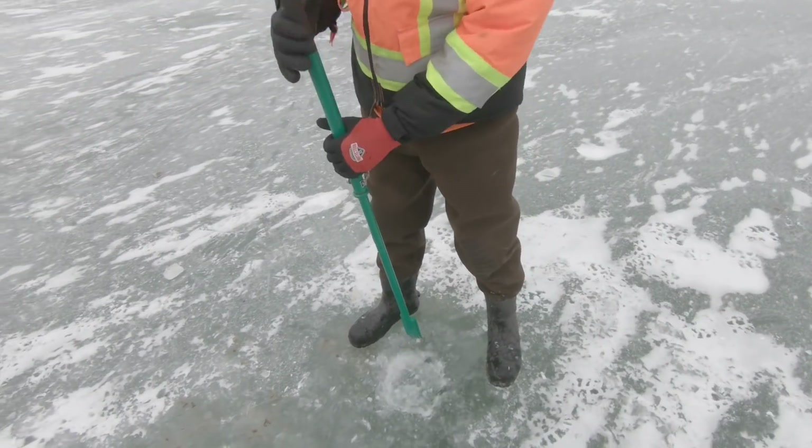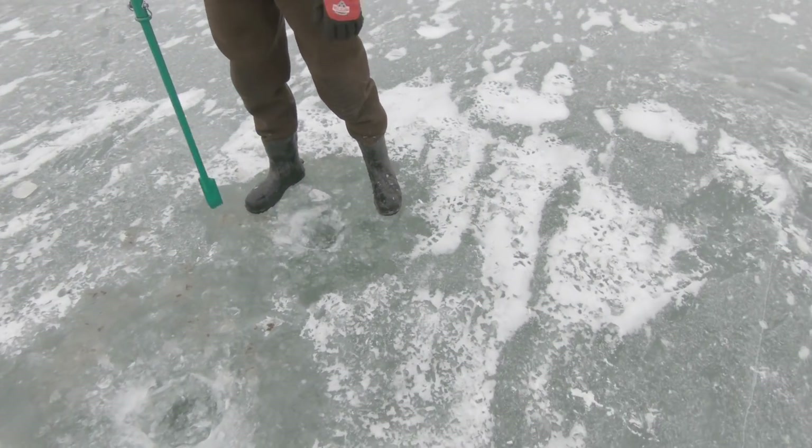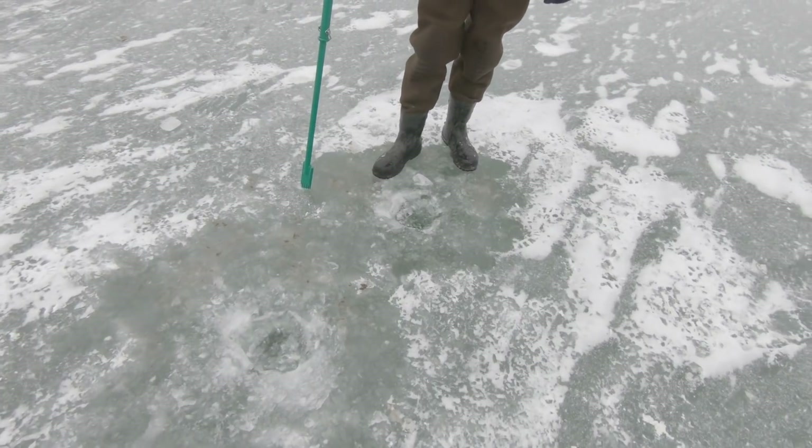It's me and Tim-Tim. We're pretty much going out for anything that bites today. Tim's punching out some old holes that he was fishing in yesterday, so this is his confidence spot right now. This is where we're going to try first.